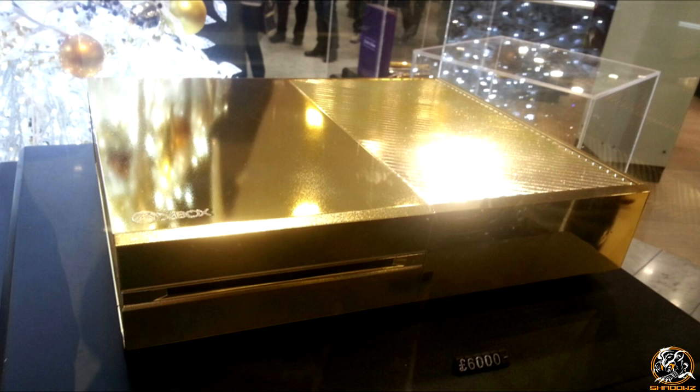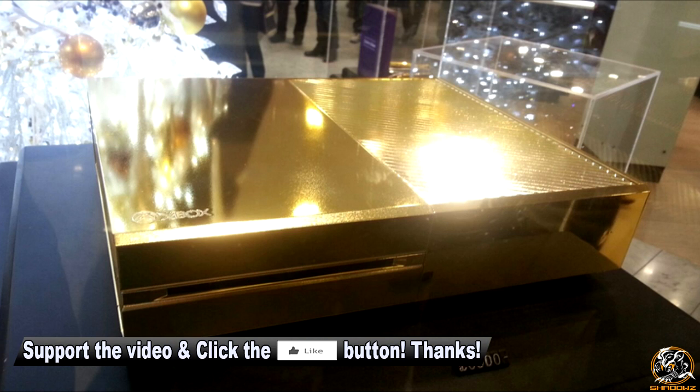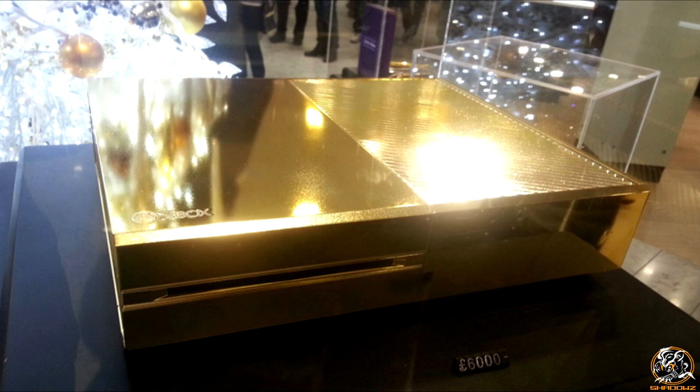As you can see, it's a 24 karat gold plated Xbox One available to be bought by anyone in the whole world. So if you're having trouble, this is very, very annoying looking at this Xbox because the price tag, as you can see from the picture, is 6K — £6,000 for this 24 karat gold Xbox One. My question is, if you bought this and then traded it in for the price of gold, would you be able to make a profit from this?